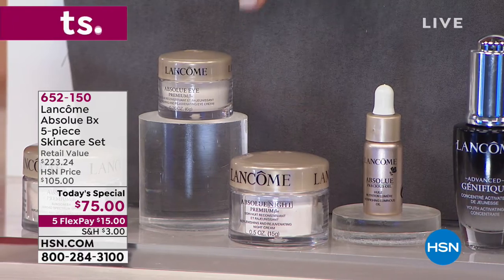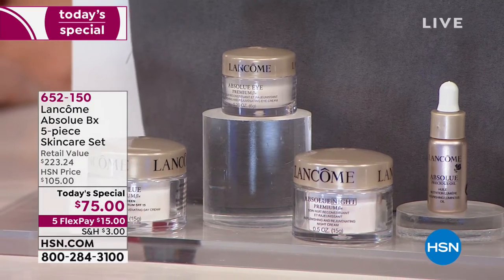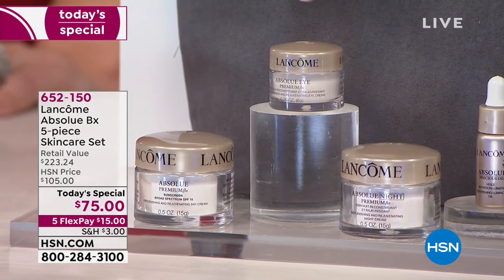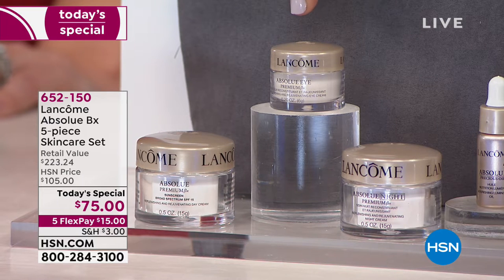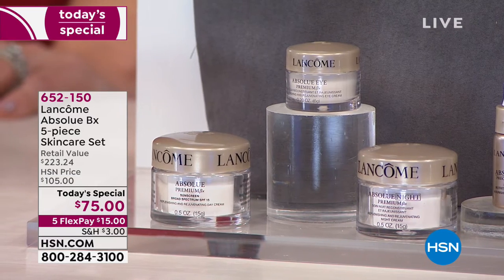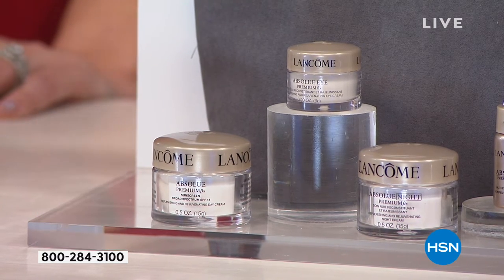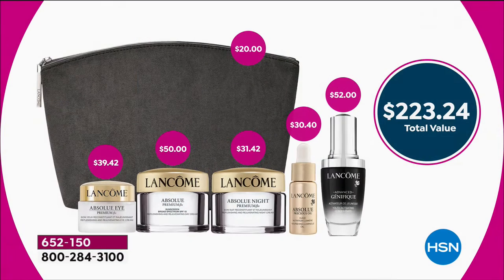I'm tossing out these prices so that you'll understand what we're doing here. This is your eye cream — I use this all the time. The eye cream in this set is going to be $39.42, but online at hsn.com if you're buying the full size, it's $110. You're also getting our day cream, and that's going to be a $50 value included in this set. The full size of your day cream is $175. You're going to get the bag, and it's a $223.24 value of what you're getting today.